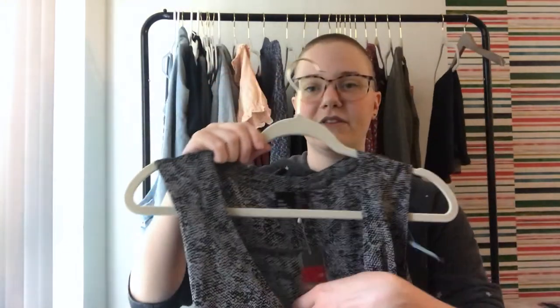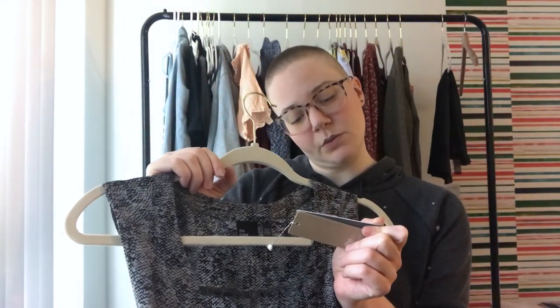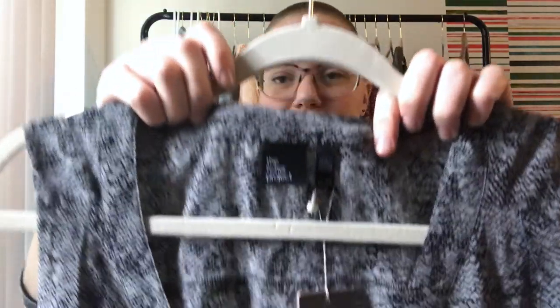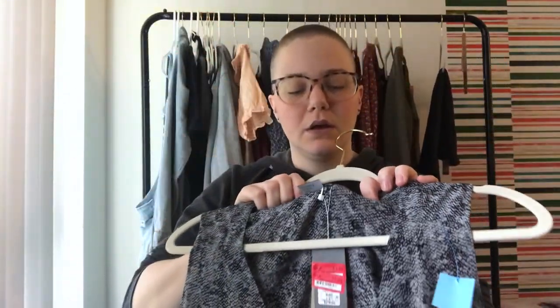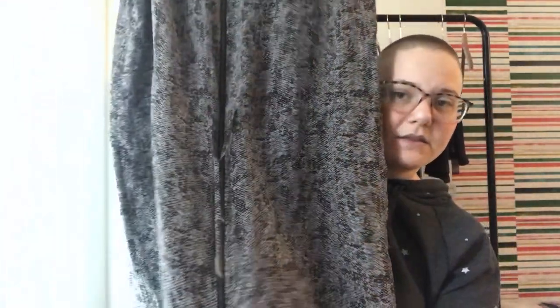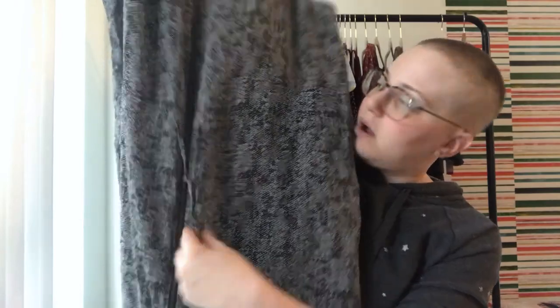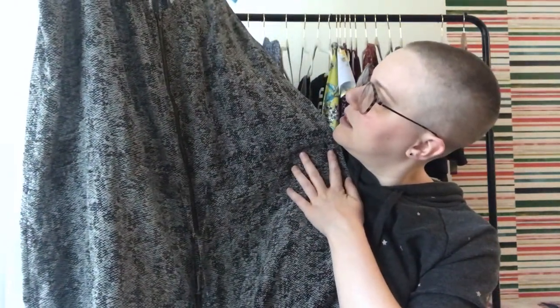This one is from Goodwill and it's new with tags — definitely been marked down a couple of times at Nordstrom Rack. It's The Fisher Project by Eileen Fisher, silk, extra large. It's a dress with a zip all the way up and a drawstring waist. It's a pretty unique dress and it's new with tags, so I was excited about this one.